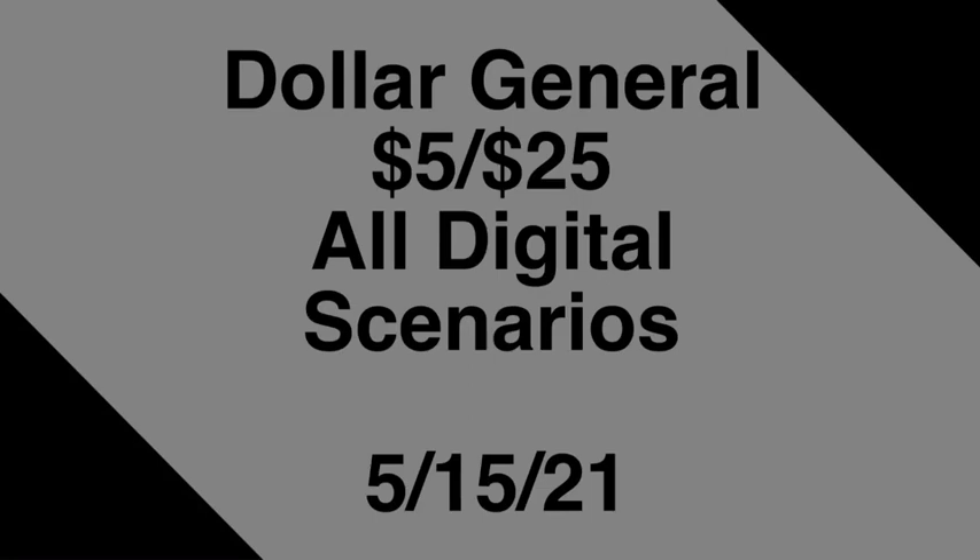I still think it's an awesome deal regardless. If you like these deals and want to duplicate them, please feel free to do so. Make sure you like, comment, share, and subscribe. Thanks for watching and I'll catch you in the next one.